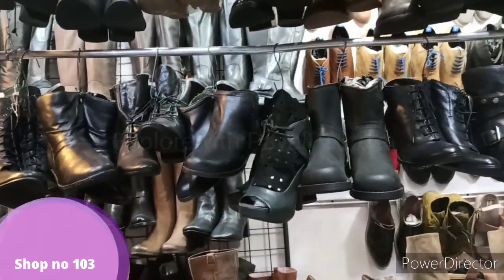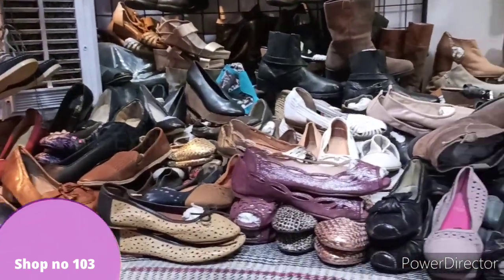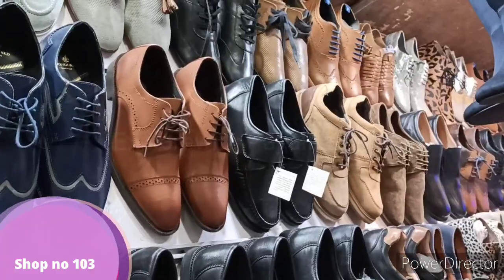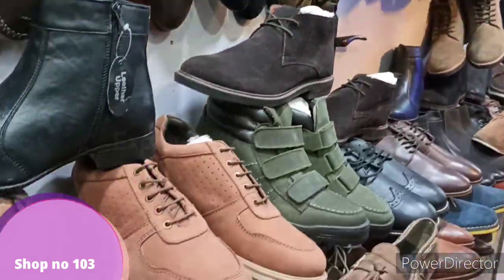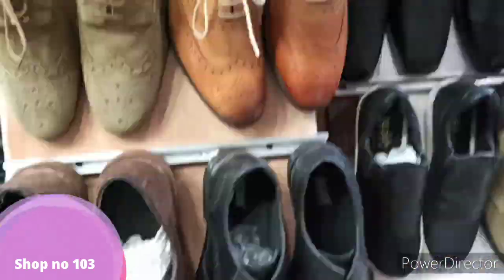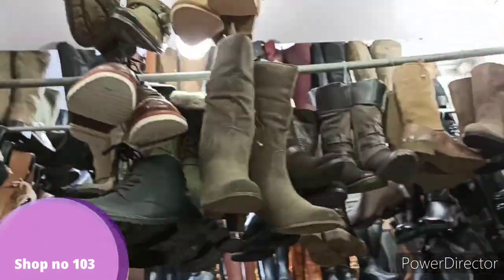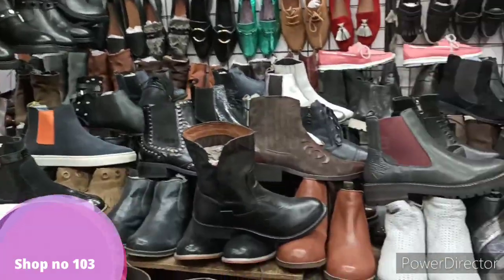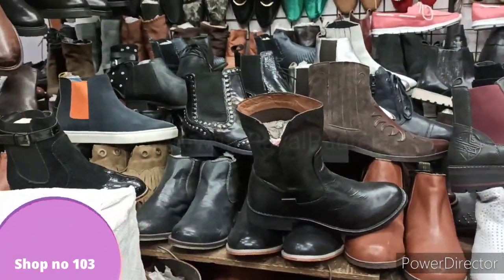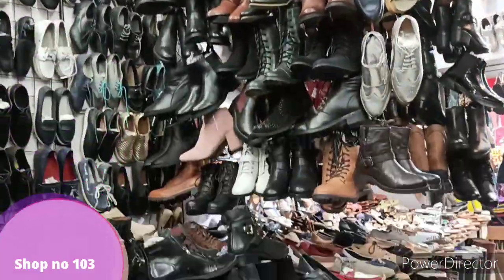Shop number 103, gate number 1 — I found a huge adult collection in this area for both boys and girls, with surplus stock available. You can DM me on Instagram for the contact number. In their shop, you will also get a jeans collection at a starting price, and the quality was good. You can check out the video for more details.